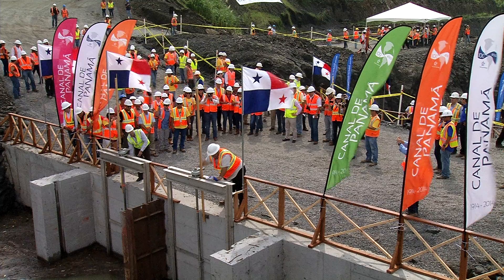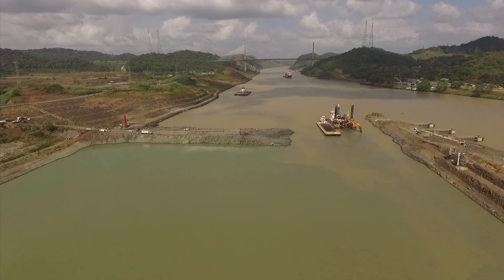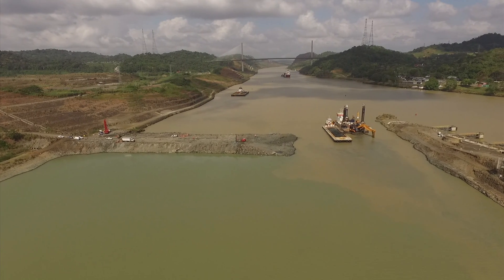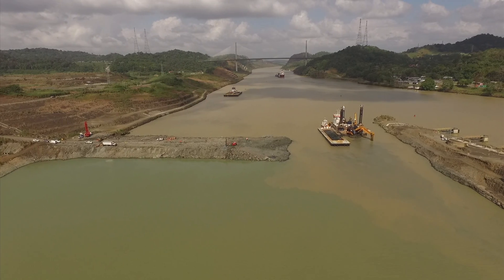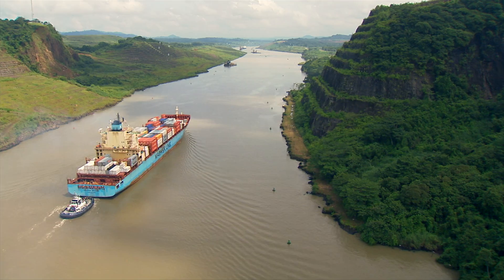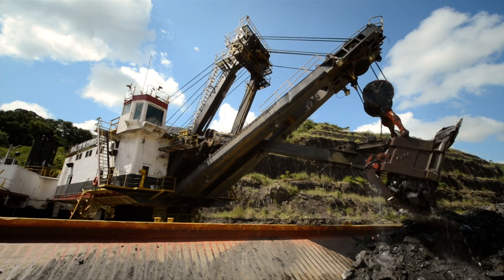The flooding of this new channel began in September. It will contain approximately 19 million cubic meters of water from Gatun Lake. Culebra Cut, the historical 13-kilometer-long strip, has been deepened to meet the requirements of larger ships.